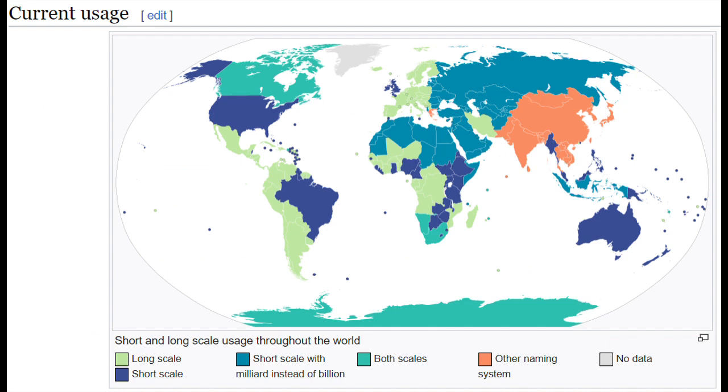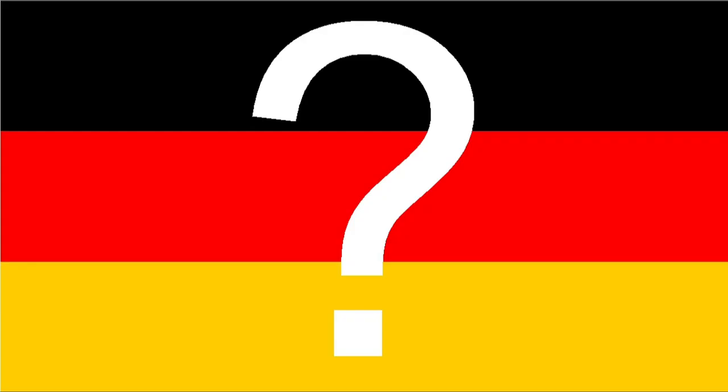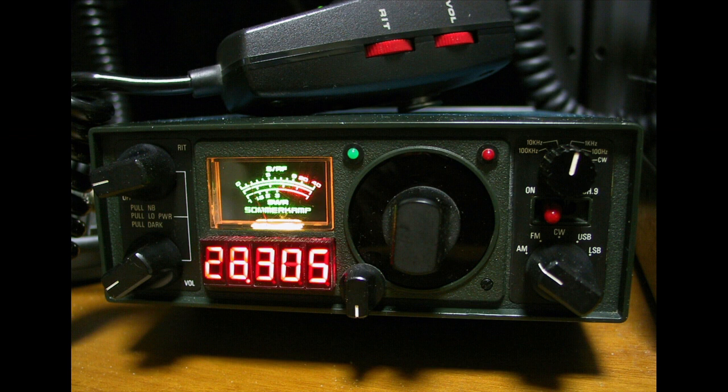While the short scale became popular in France and Italy, the long scale is no longer used there. Conversely, the short scale became established in the English-speaking world. In 1975, England, Australia, and the US adopted it. It is also used in Brazil, parts of Africa and Arabia, as well as Eastern Europe and Russia. In Europe and Spanish-speaking South and Central America, the long scale is used. In Canada, the long scale is used in the French part and the short scale in the English part.